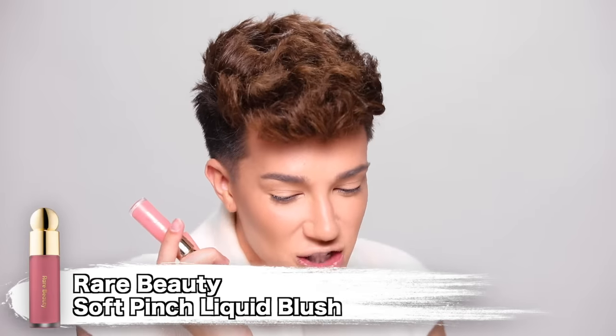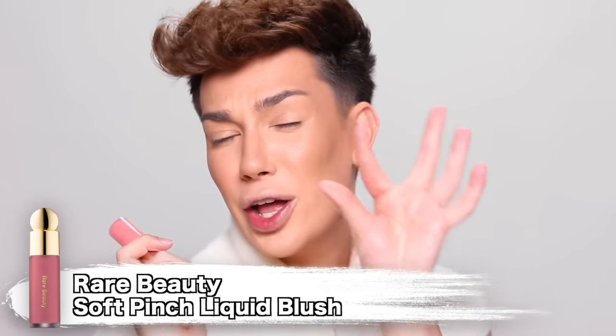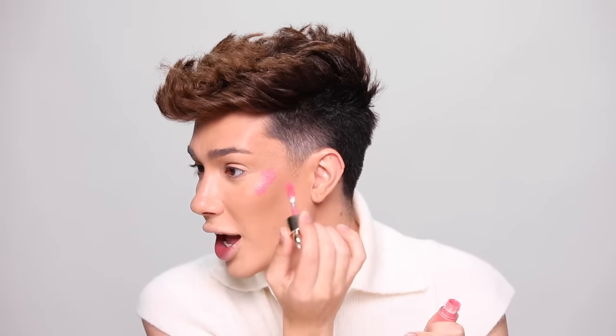Now I'm gonna go in with — oh wait, what is this actually called? Oh, it's the Soft Pinch Liquid Blushes. You guys have seen me use these in my videos many times. I love these blushes — I think they are incredible, they are so highly pigmented. I really, really like them, and this is probably my favorite product from the Rare Beauty line, at least so far. I could have a new top contender by the end of this video, but these are definitely amazing.